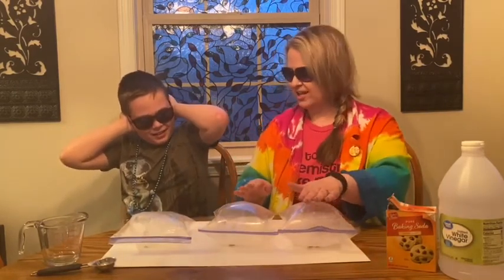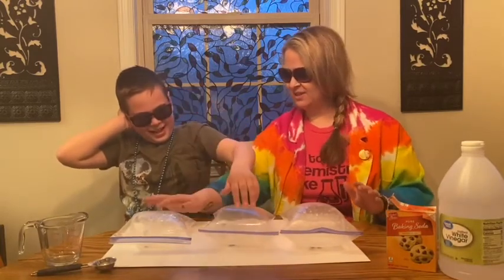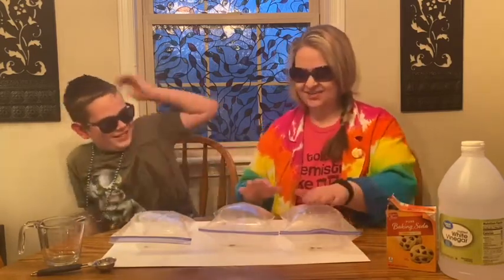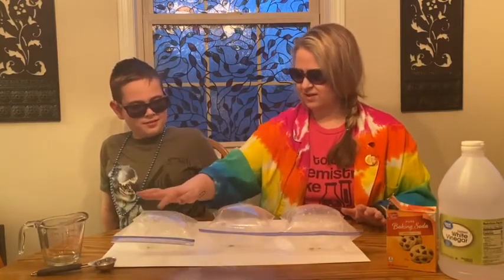Oh my gosh, Axel, feel it — just feel it. Feel this one, now feel this one, now feel that one. Now do you feel the difference? Yes. Look at it — nothing's gonna happen.